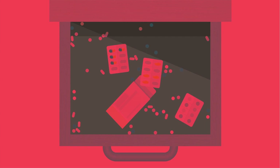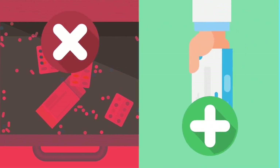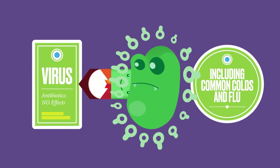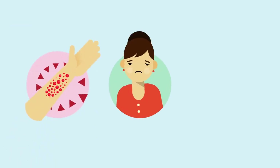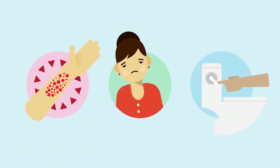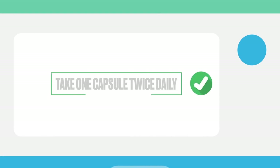For a start, only take antibiotics that a doctor prescribes for your condition and follow your doctor's directions. Antibiotics only fight bacteria — they'll do nothing against viruses. In fact, antibiotics can give you side effects such as rash, upset stomach, or diarrhoea. You don't want to risk these if the antibiotics won't help. So only use antibiotics as directed.